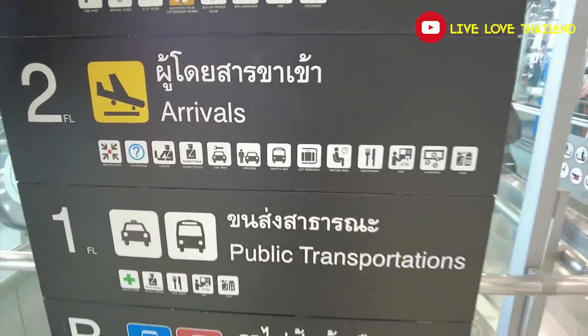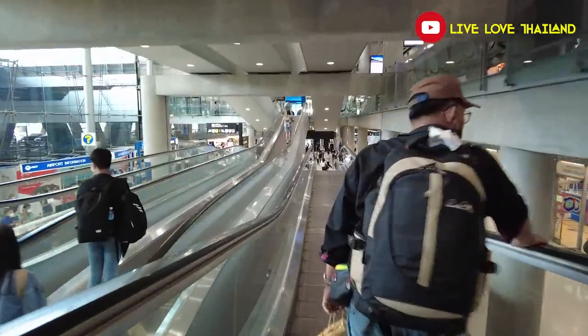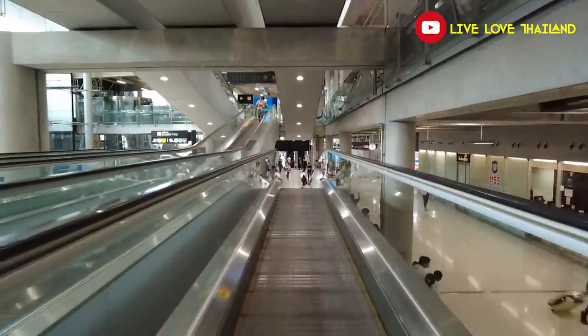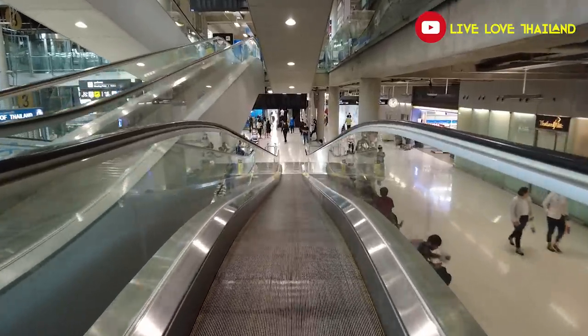Now this is the terminal guide. As you can see, the second floor is the arrivals floor. Let's go to the second floor and show you where the meeting point is. Today the airport is kind of busy, although we are not at the weekend.